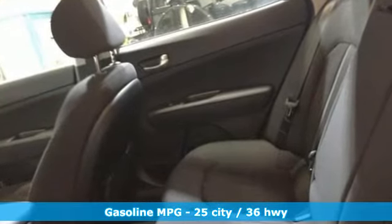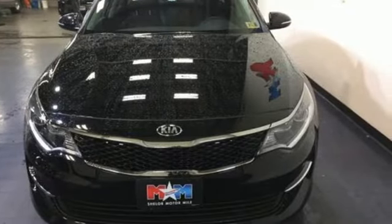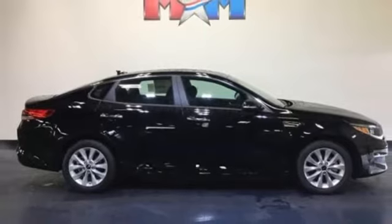It comes with all the amenities you need: streaming audio, power heated mirrors, air conditioning, rear parking sensors, and wireless phone connectivity.